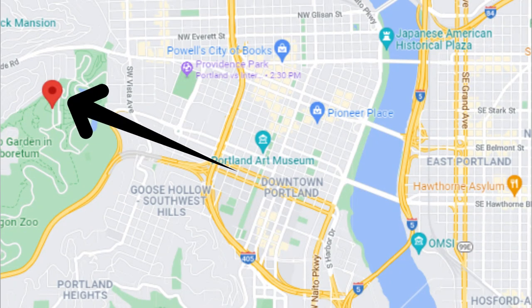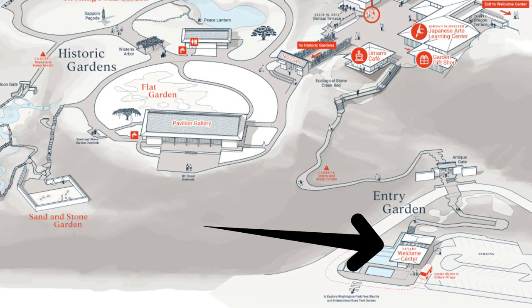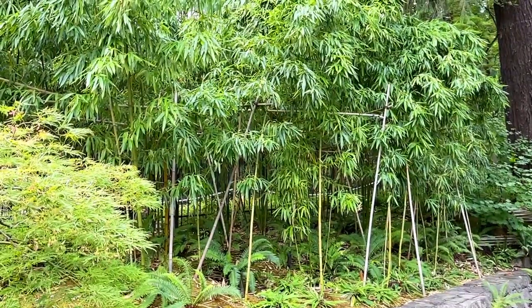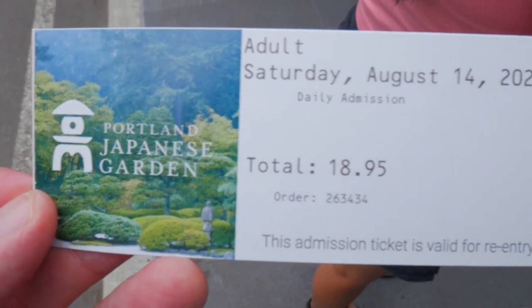Located in the vast Washington Park, the Portland Japanese Garden really is a true gem of not only the park but the entire Portland area. As early as reaching the Welcome Center, you'll start to notice the subtle touches that will already begin to pull you in. So just cough up $19 — actually not a small amount at all — and begin your journey to explore this beautiful area.